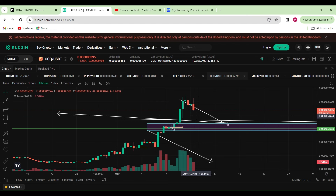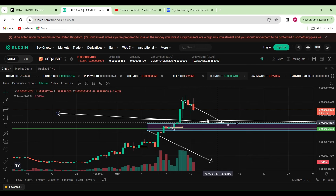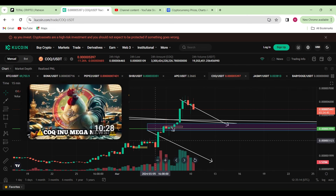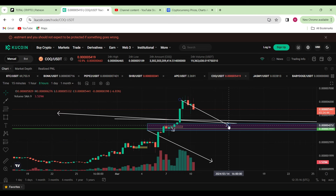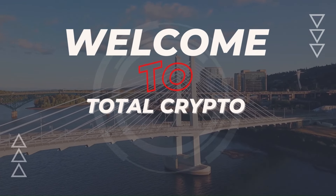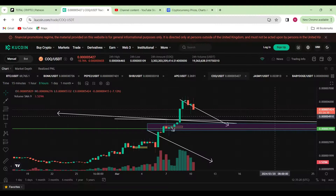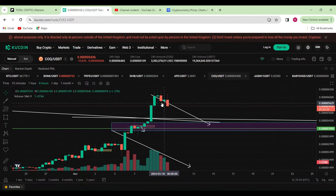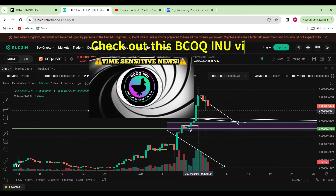Hello and welcome back to Turtle Crypto for another video. In today's video we'll be diving straight into COXENU, exactly where we predicted in our last video. If you haven't checked that out yet, check it out here or go down to my channel.